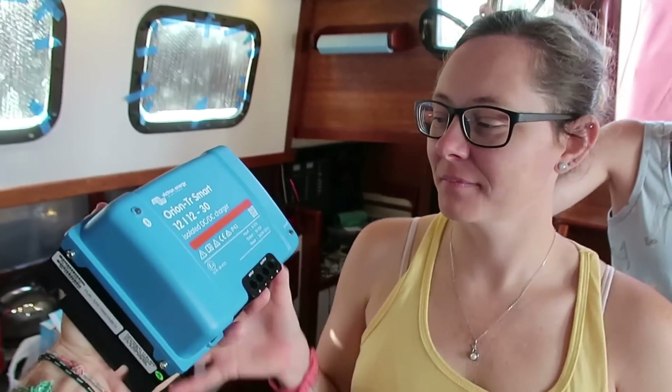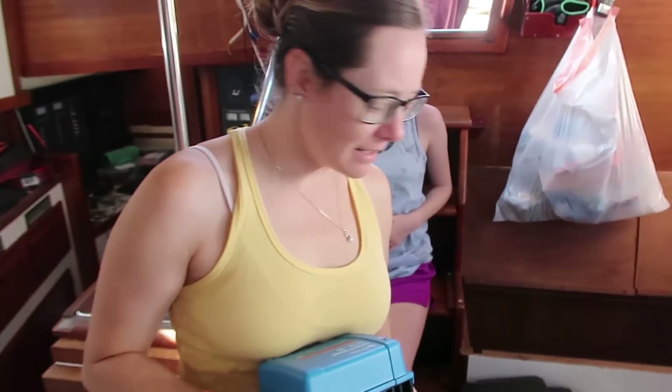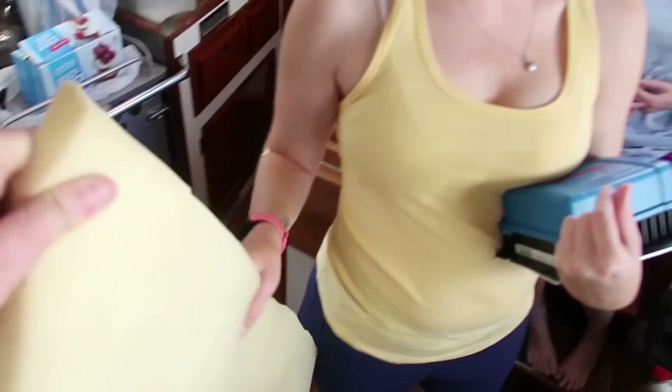All right there, T-Bone. Install that Orion charger. Okay? I'll go ahead and hop in there, T-Bird. I need my cushion. Is there anything you need there, Sweet T? Yes, my cushion. Where is your cushion, T-Rex?